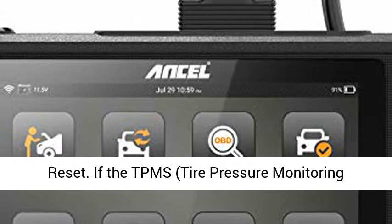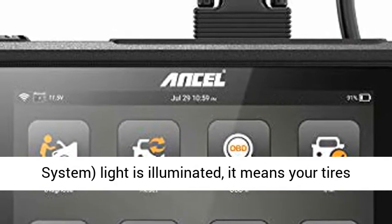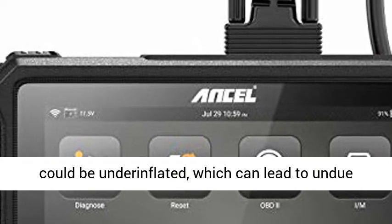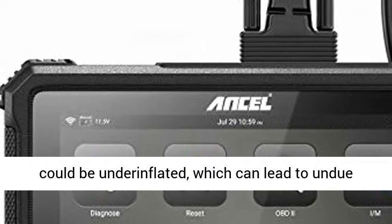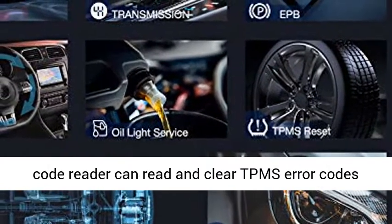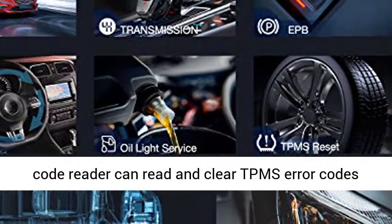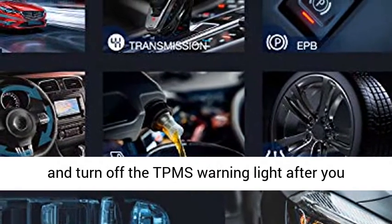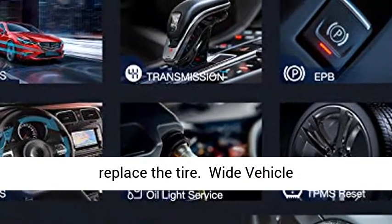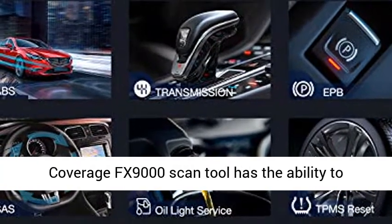TPMS Reset: If the TPMS (Tire Pressure Monitoring System) light is illuminated, it means your tires could be under-inflated, which can lead to undue tire wear and possible tire failure. The FX-9000 Car Code Reader can read and clear TPMS error codes and turn off the TPMS warning light after you replace the tire.